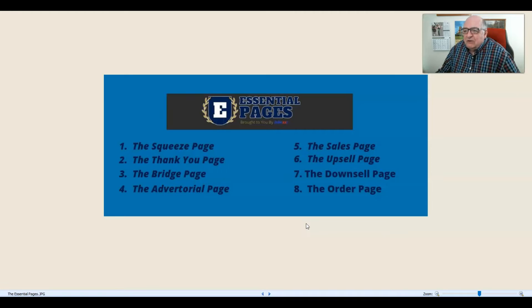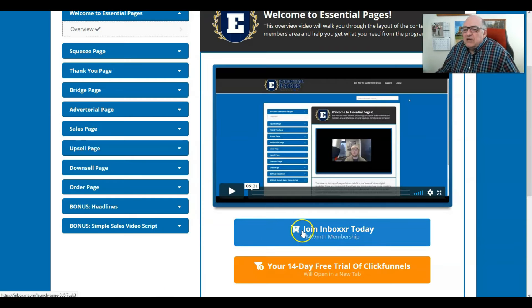He has detailed videos for all eight of these sections, along with cheat sheets for all sections, and there are also a couple of very important bonuses at the bottom which we'll cover as we go through.